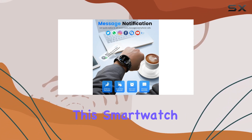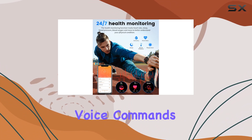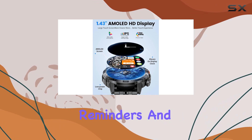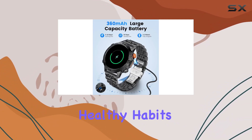Beyond health and fitness, this smartwatch doubles as a multifunctional assistant. From intelligent voice commands and music control to remote camera functionality, water drinking reminders, and weather updates, it's a holistic tool for developing healthy habits.